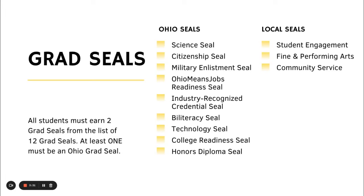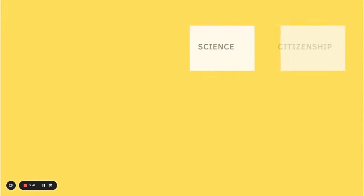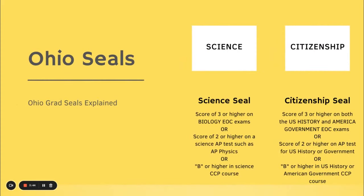Local seals from Sydney High School are Student Engagement, Fine and Performing Arts, and Community seal. For the Ohio seals: the Science seal requires a score of three or higher on the Biology end of course exam. The Citizenship seal requires a score of three or higher on both the U.S. History and American Government exams.